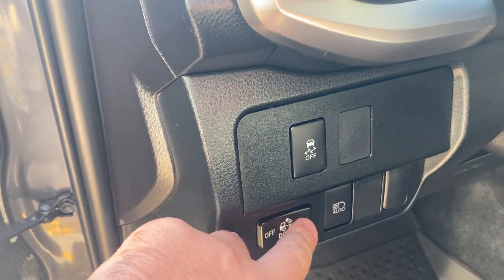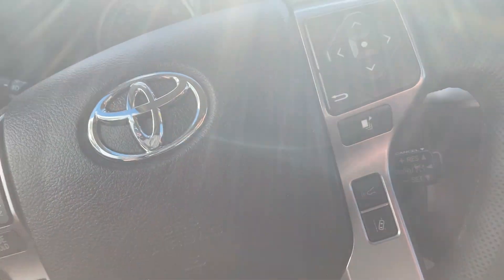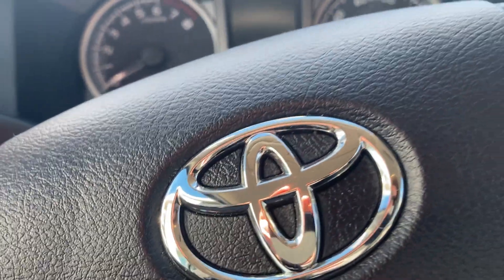You can turn the cabin lights on when you open the door, or you can have it so they don't come on when the door opens. Traction control, very nice gray cloth interior in here, very comfortable. We'll go ahead and start the vehicle up and look over some of the other features this vehicle has to offer.